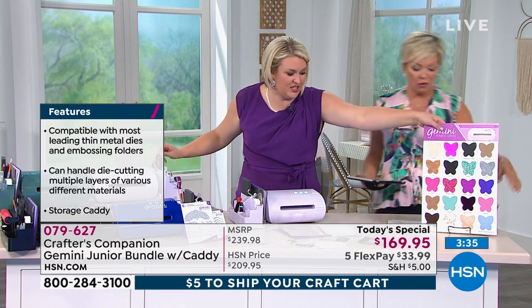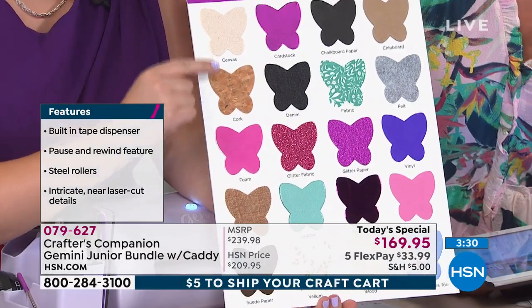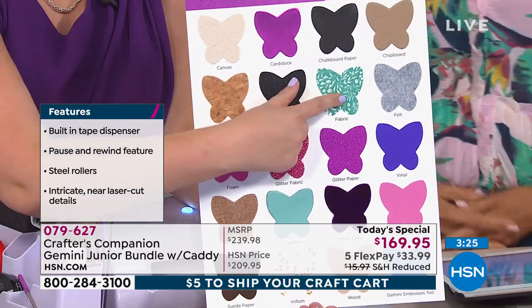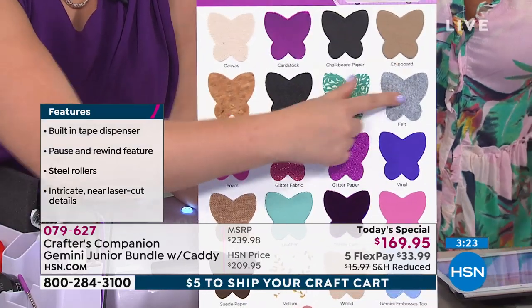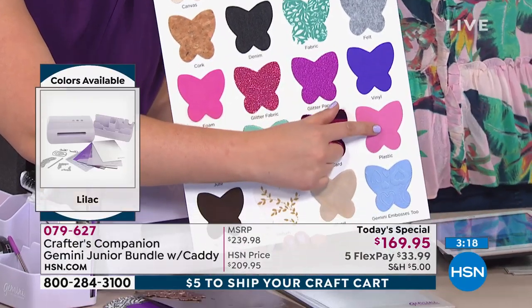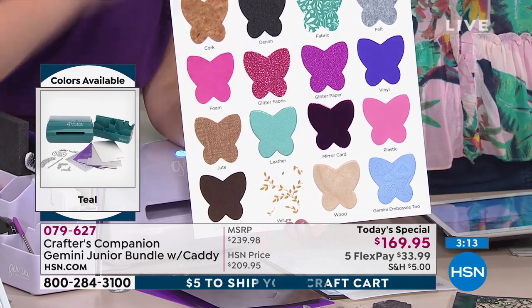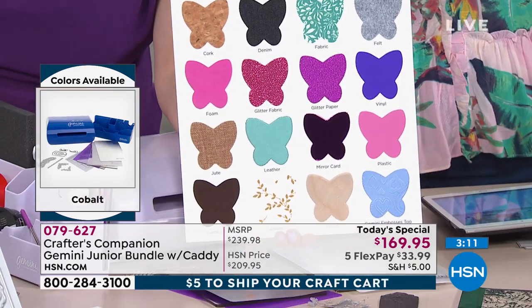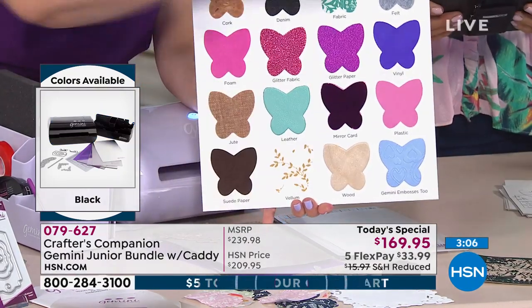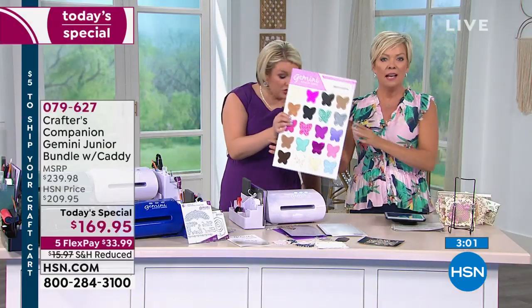Do you want to have a look at all of the materials? We can go through canvas. You've seen me cut through cork, denim live on air, eight layers of fabric. Felt is not a problem. Vinyl, plastic, coated cardstocks like mirror and glitter cardstock — every one of these is easy, it's quick, it's using dies you already have. It is 20 times more value out of the dies you already have by upgrading your technology.